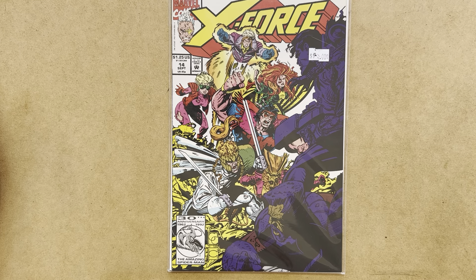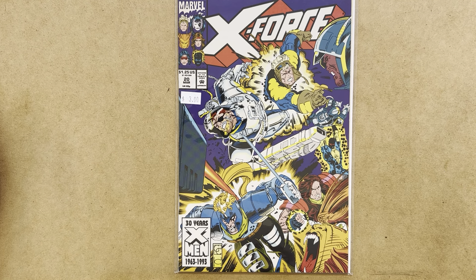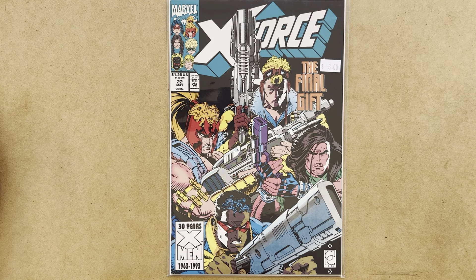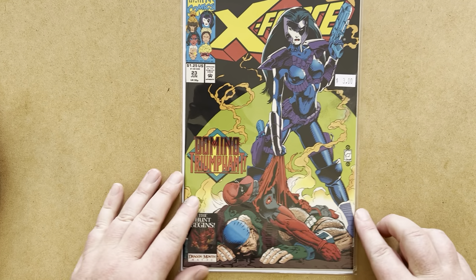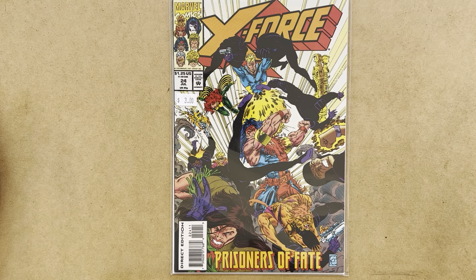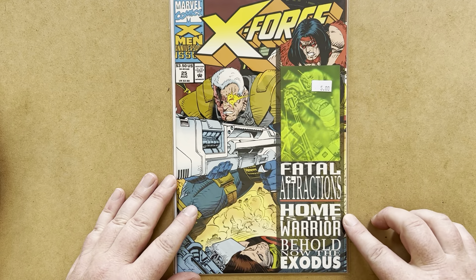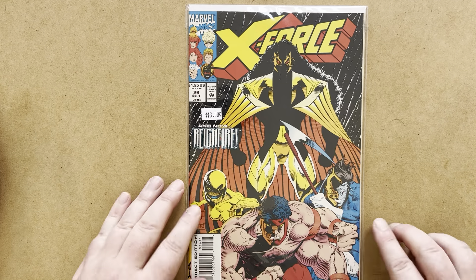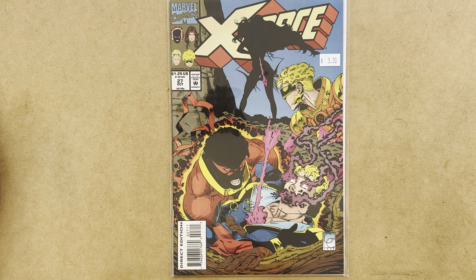I've already reviewed issues 16, 17, and 18 — part of the Executioner's Song. I already have issue 19, but I picked up issue 20 — another great Greg Capullo cover. Issue 21, issue 22 — I like that cover, it's a pretty cool one. Issue 23 with a very cool shot of Domino. And 24. And then 25, which is a wraparound cover. Issue 26, and 27 — and that's the last of the Greg Capullo issues of X-Force.